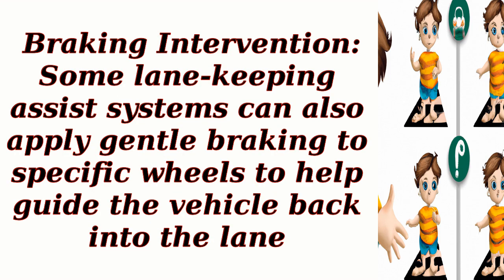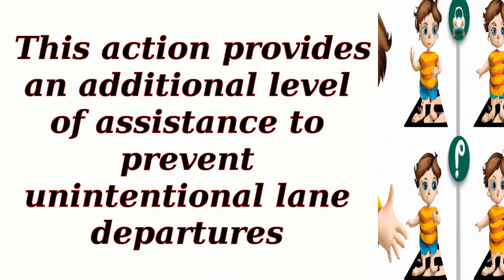Braking intervention. Some lane keeping assist systems can also apply gentle braking to specific wheels to help guide the vehicle back into the lane. This action provides an additional level of assistance to prevent unintentional lane departures.